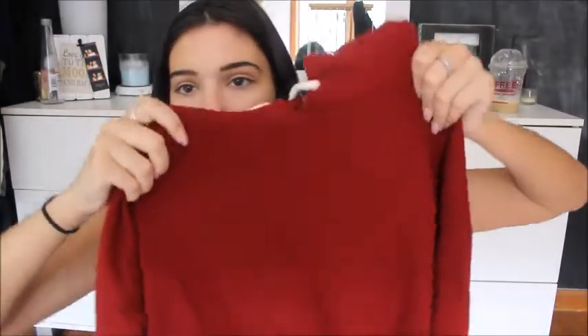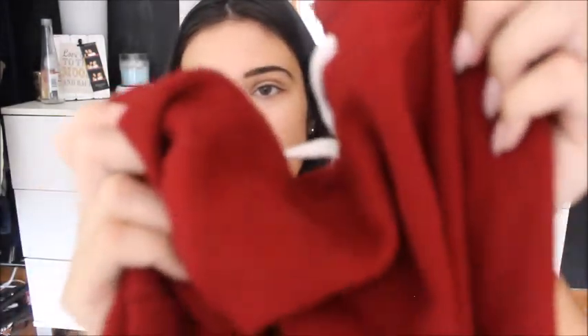The next sweatshirt I definitely should have showed you with the other first two because it's the same one — the ones I got at Forever 21. On camera it looks super red, but it's kind of more maroon, not so bright. Again, that one's super cropped, but I like it now for summer.